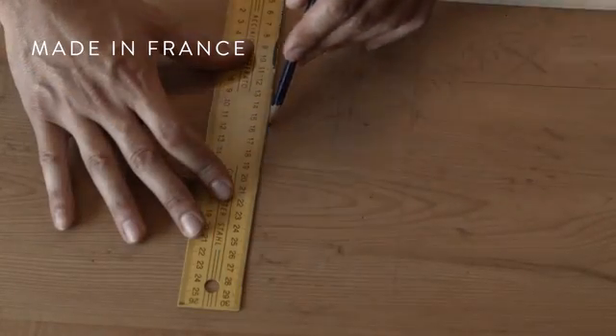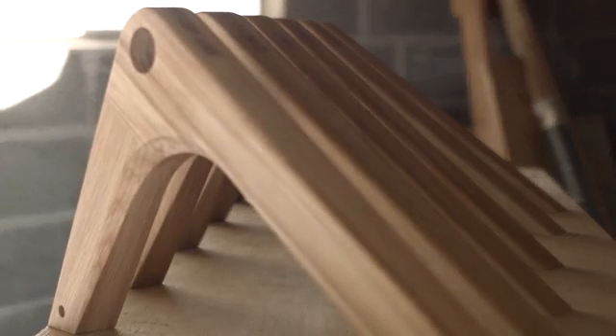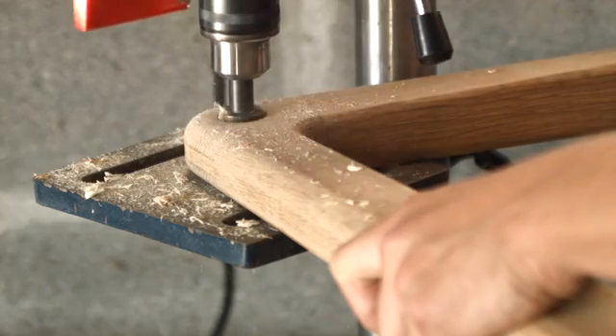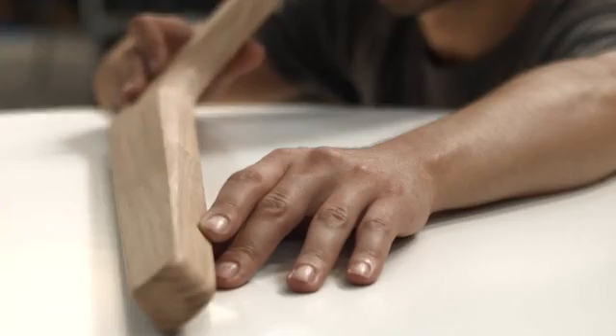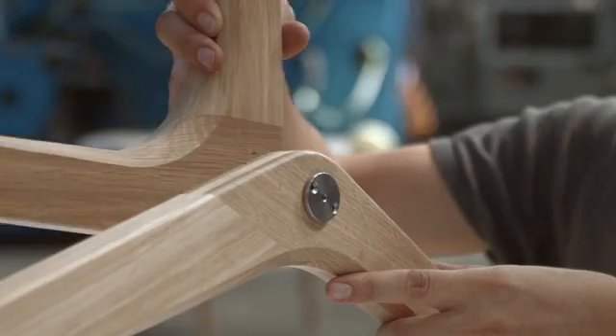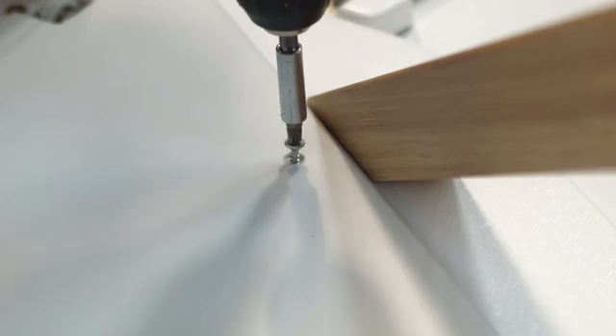Our product is designed and manufactured in France. Boulain Blanc works with the finest wood specialists, using premium selected oak from sustainable forests. We control the entire manufacturing process to guarantee a perfectly functioning product with a high quality finish.